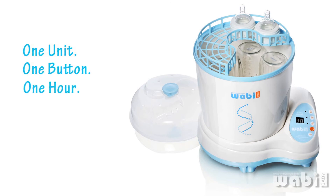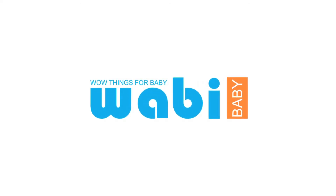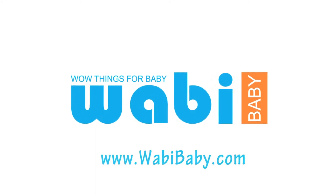This unit has saved me a great amount of time from the daily task of sterilizing and will give you more time to spend with your precious baby and family. For more information on the Wabi Baby Electric Steam Sterilizer and Dryer, visit www.wabibaby.com.